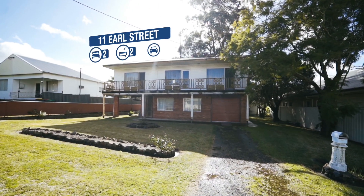Hey guys, I'm Troy Duncan, Principal of First National Lake Macquarie, and I've just got another exclusive listing for you. Welcome to 11 Earl Street, Holmesville.